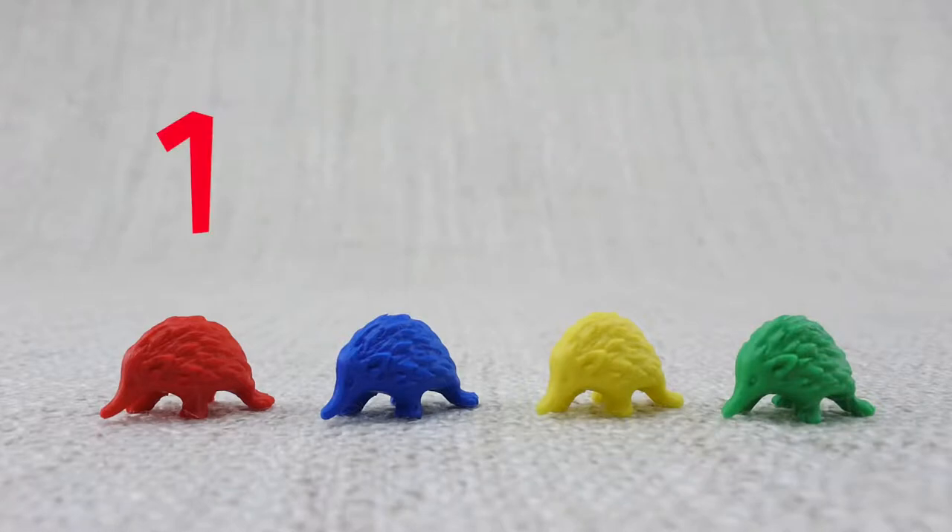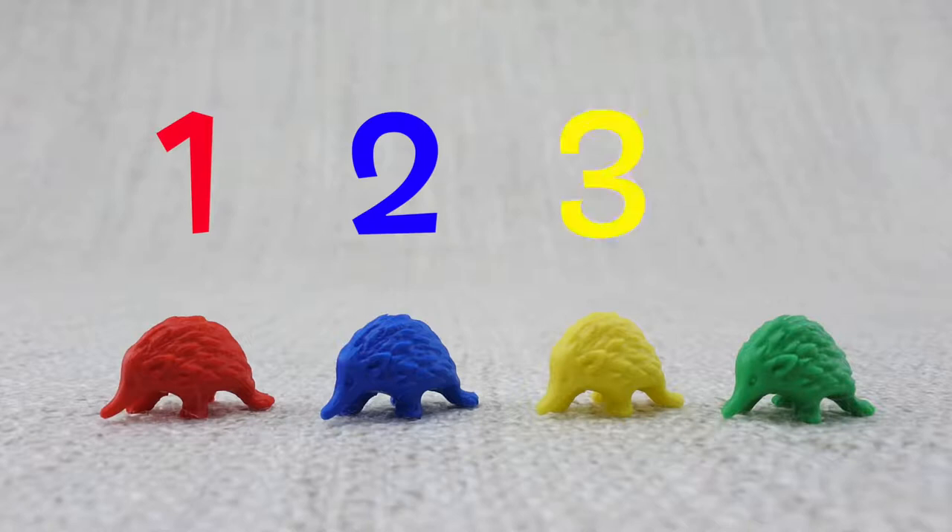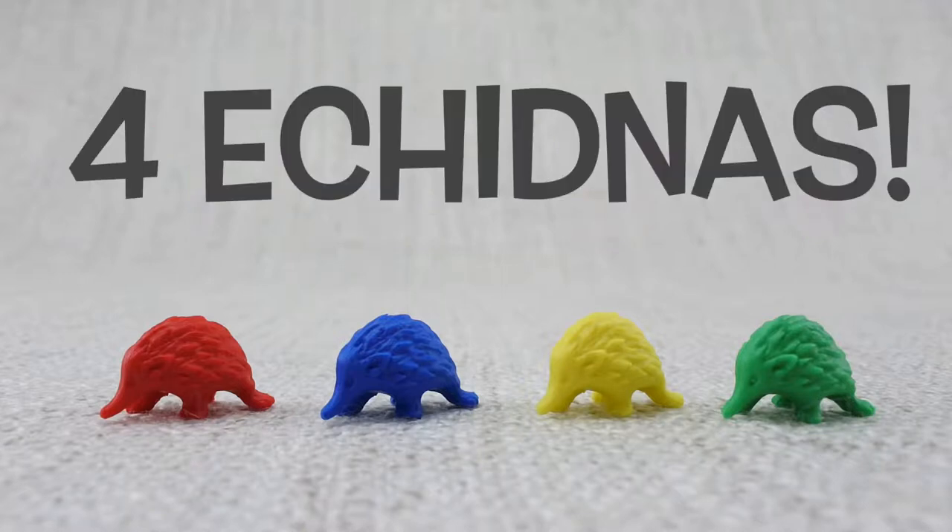Let's count them — one, two, three, four. That's four echidnas!